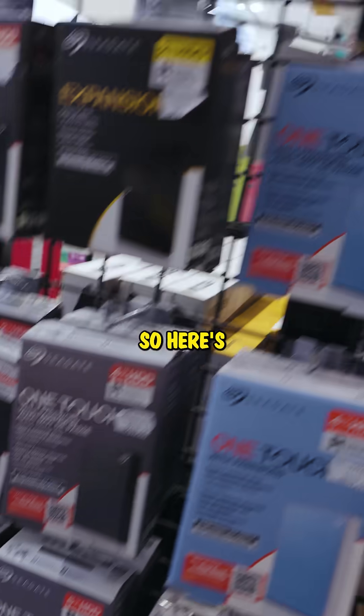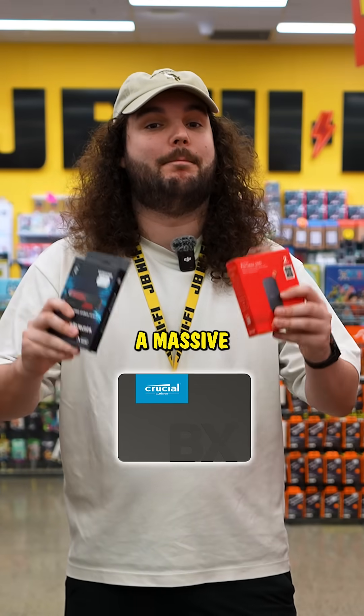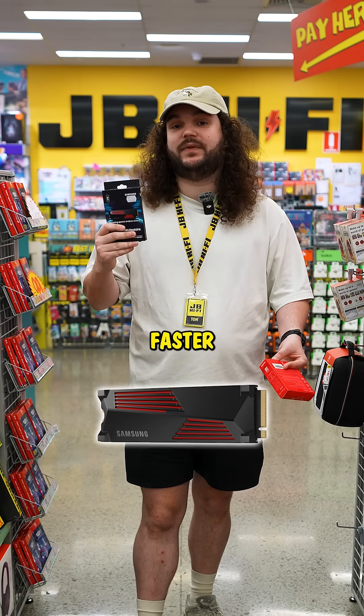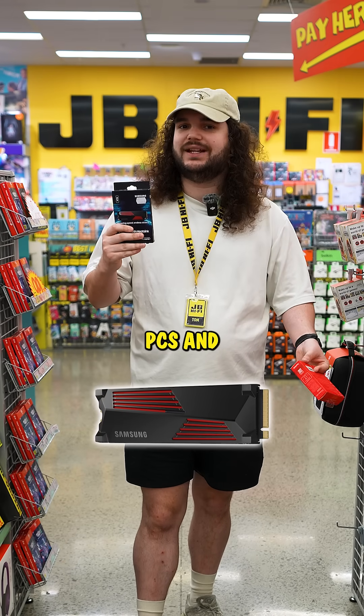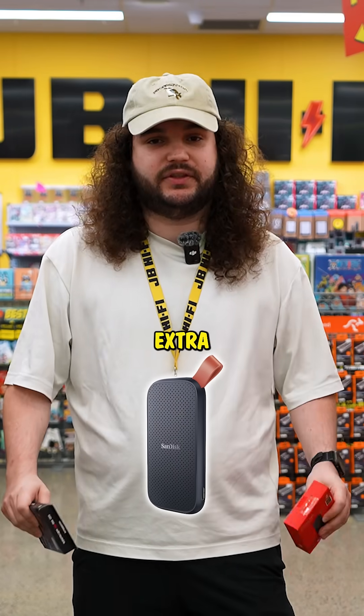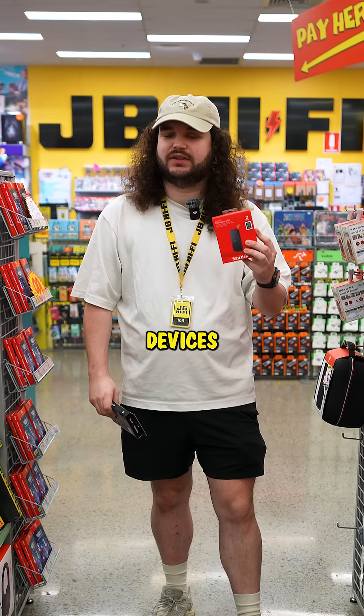Now, not all SSDs are the same, so here's a quick breakdown. SATA SSDs are great for older PCs — a massive upgrade over a traditional hard drive. M.2 NVMe SSDs are the newer, slimmer, and much faster option, designed for modern PCs and laptops. If you want something flexible, portable SSDs give you extra space you can take on the go, perfect for storing big game libraries or moving files between devices.